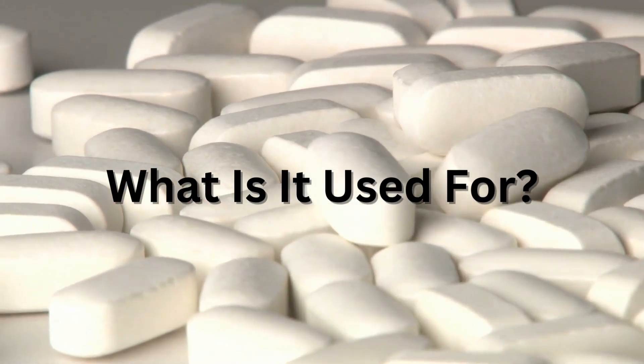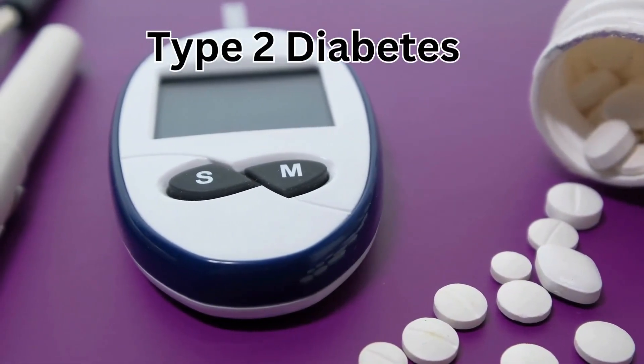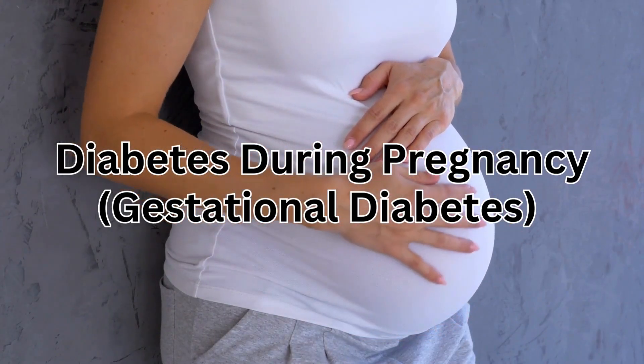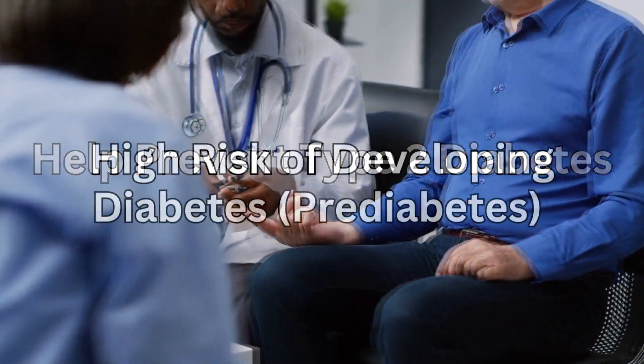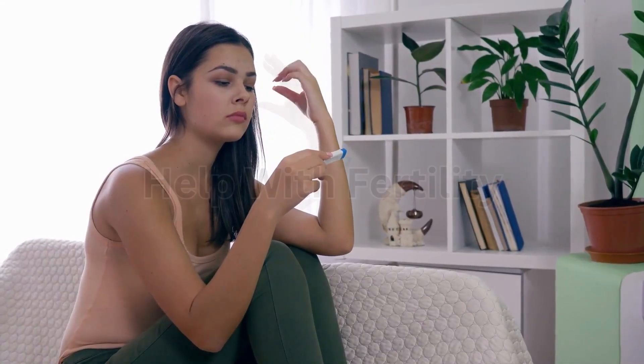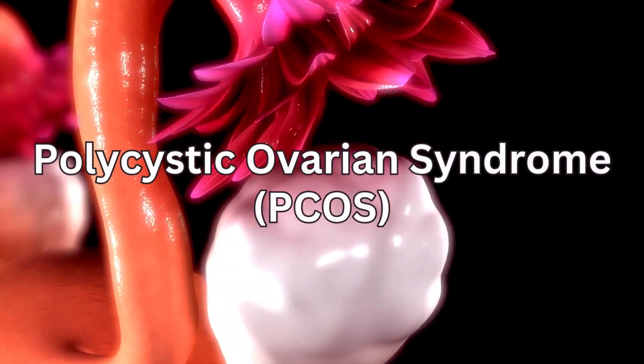Metformin is used to treat type 2 diabetes and diabetes during pregnancy. It's also used to help prevent type 2 diabetes if you are at high risk of developing it. Sometimes it is prescribed to help women with their fertility if they have polycystic ovarian syndrome.